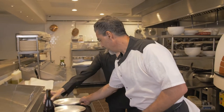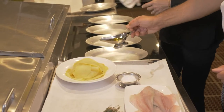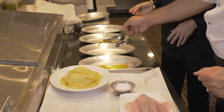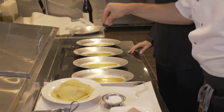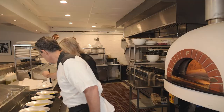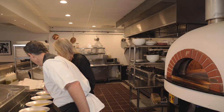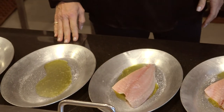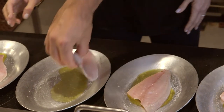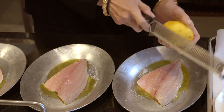First thing we do is pour just a little bit of oil on each plate. And a little salt. The salt will also help us keep the fish from sticking. Make sure the fish touches the oil. Then go ahead and get a little lemon granite, and add the fish.